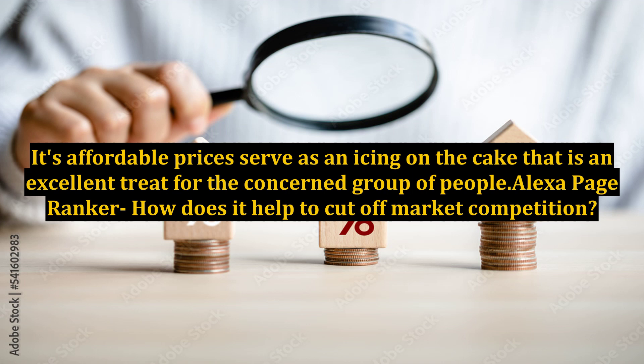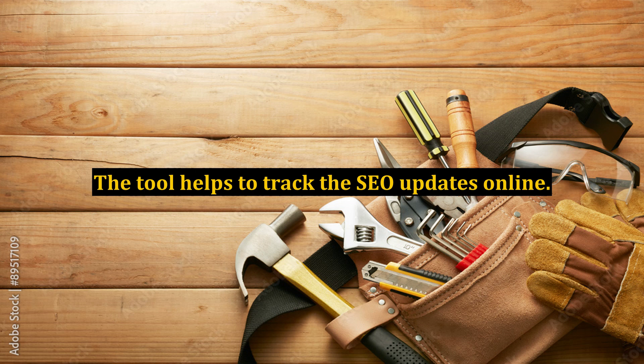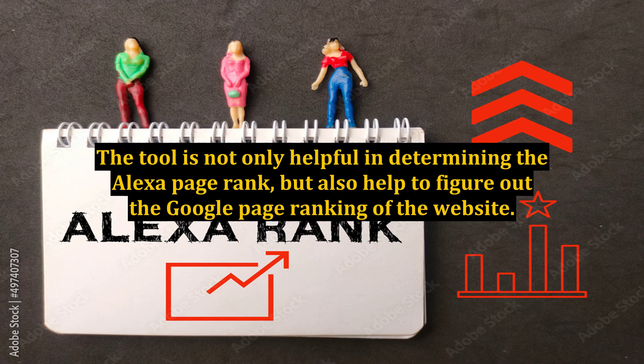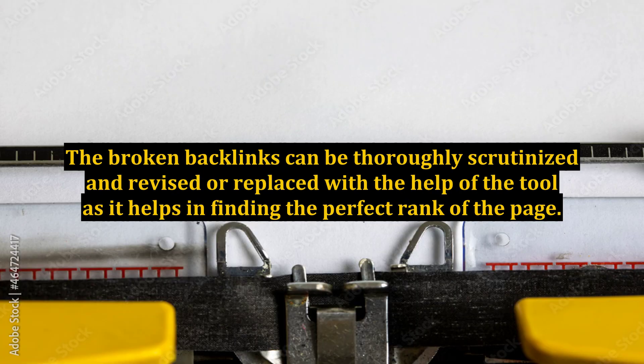Alexa Page Ranker: How does it help to cut off market competition? The tool helps to track the SEO updates online. It provides an idea to the webmaster about the real position of their site, and they can think of different ways to enhance their page ranking. The tool is not only helpful in determining the Alexa Page Rank, but also helps to figure out the Google Page Ranking of the website. The broken backlinks can be thoroughly scrutinized and revised or replaced with the help of the tool, as it helps in finding the perfect rank of the page.